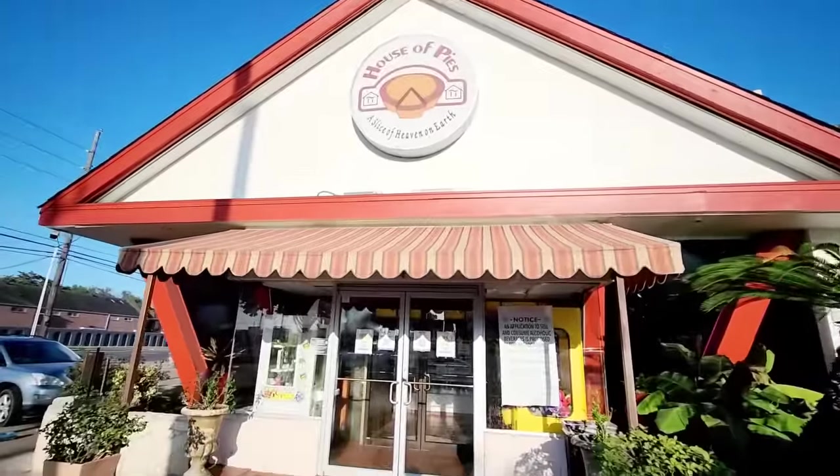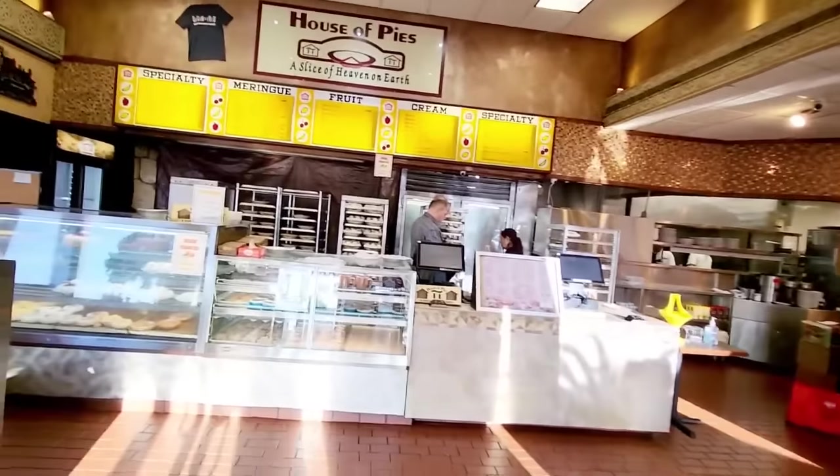The omelette is my favorite. This is the House of Pies. Let's go inside and order our breakfast.